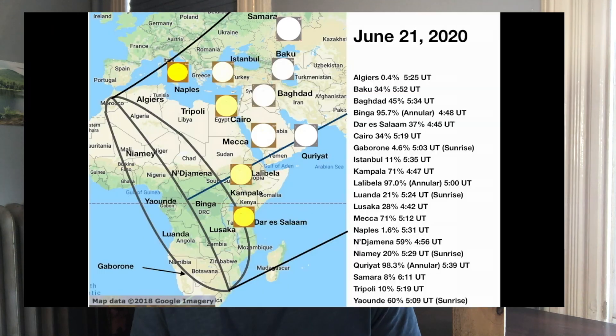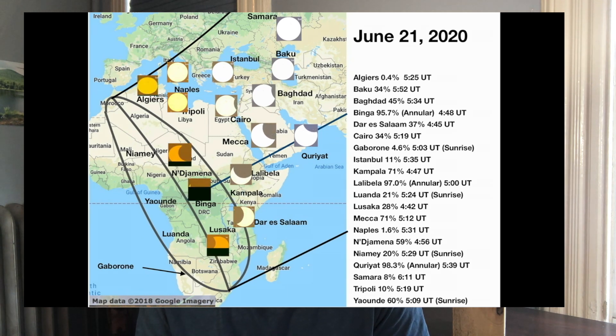You can see that the path of the annular eclipse is really, really narrow. It's much narrower than other paths of other eclipses, and the length of time that the eclipse would be annular if you're in the path will be really short.